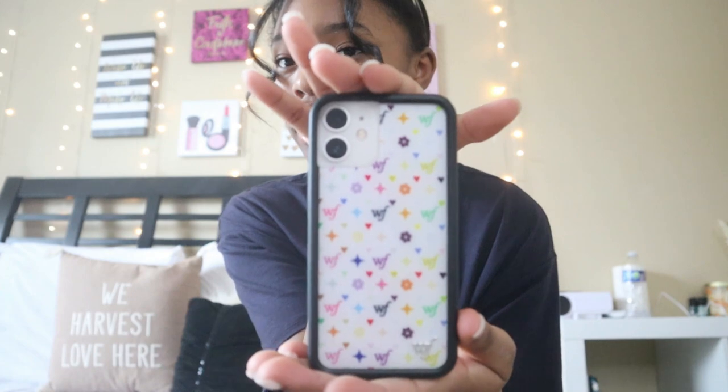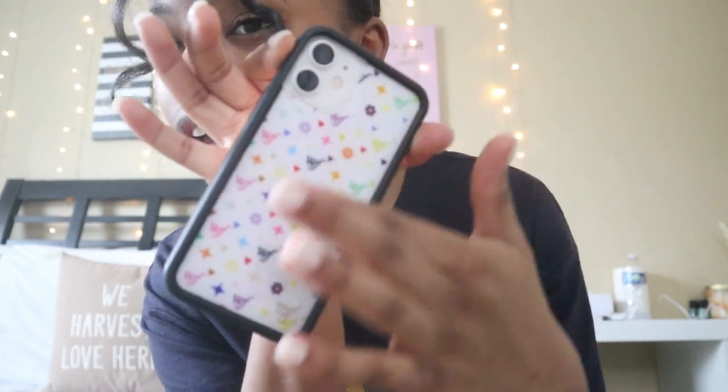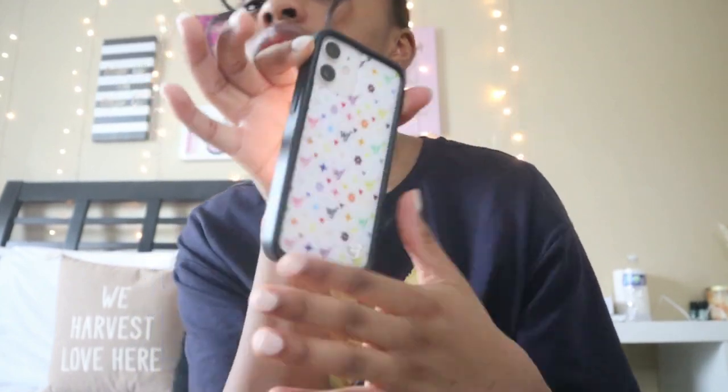My case is from Wildflower. It looks like the Louis Vuitton pattern but it says 'WF' for Wildflower, and it's all different colors — it's so pretty. My phone only has the two cameras because it's the 12 mini. I'm going to go ahead and start screen recording so you guys can see what's on my iPhone.